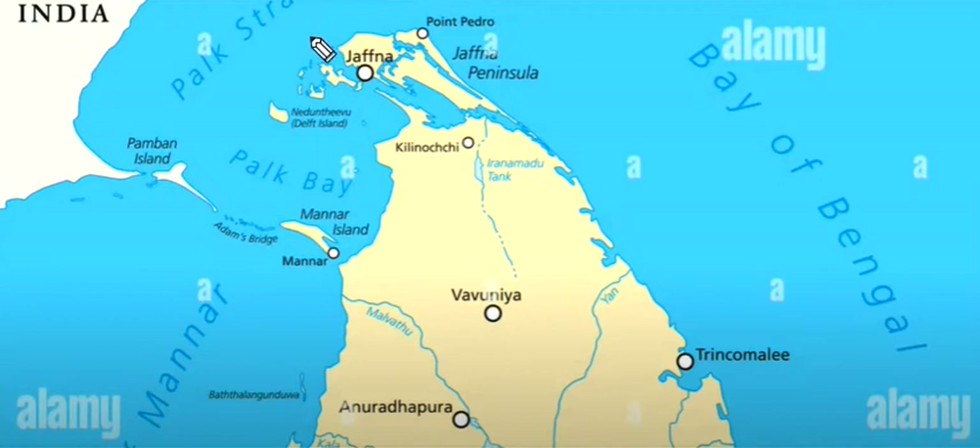This is Sri Lanka. This is Jaffna Island — up here is Point Pedro. Here is Jaffna Peninsula. Peninsula means water on both sides. Jaffna Peninsula is also here, and here is our Pamban Island.